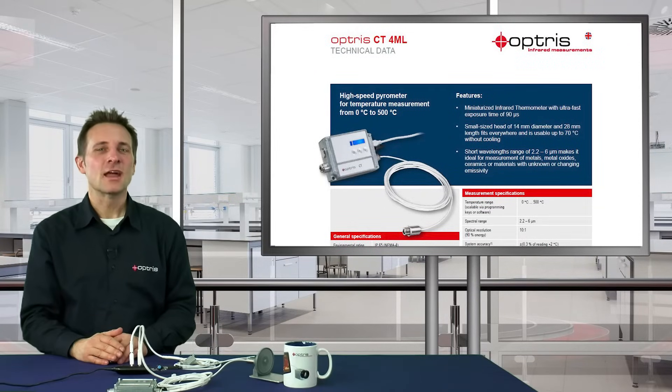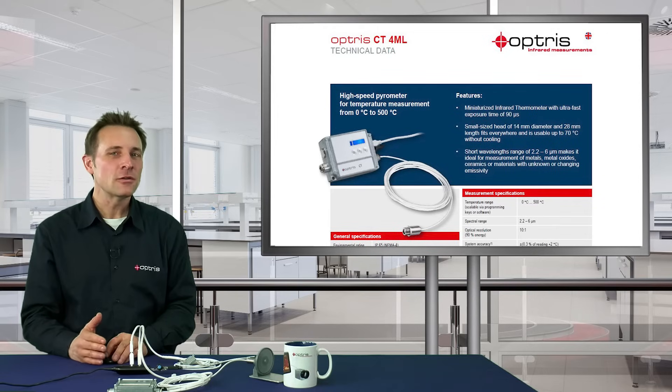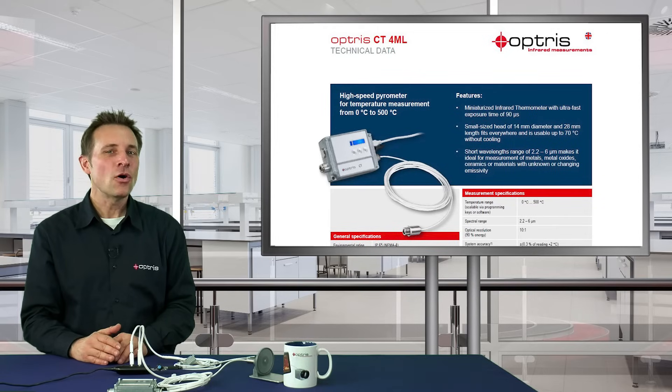The new sensor head can be used in an ambient temperature up to 70 degrees C without any cooling. With a short wavelength range of 2.2 up to 6 micrometers, the CT4ML is perfect for measurements of metal, metal oxides, ceramics, or materials with unknown or changing emissivity.